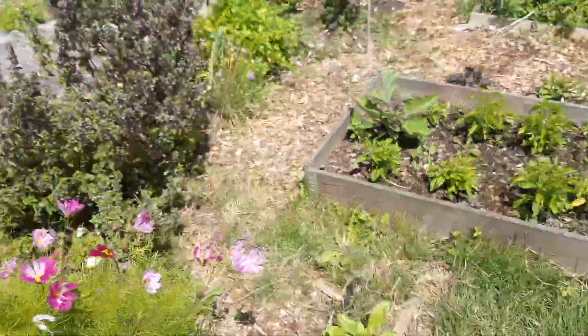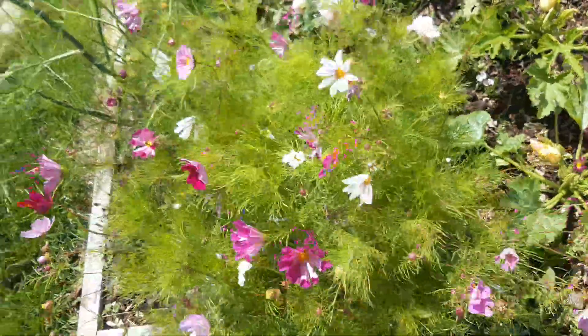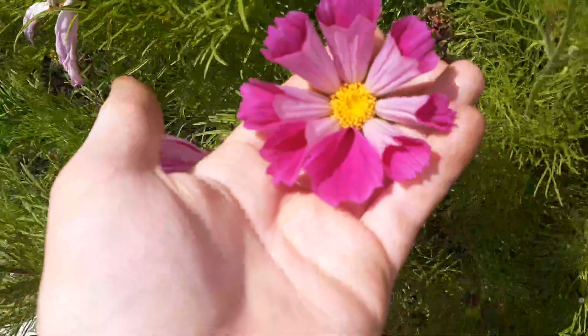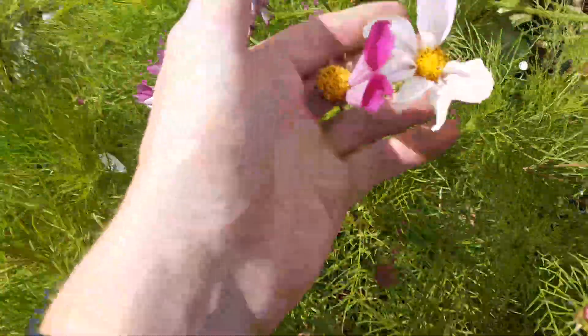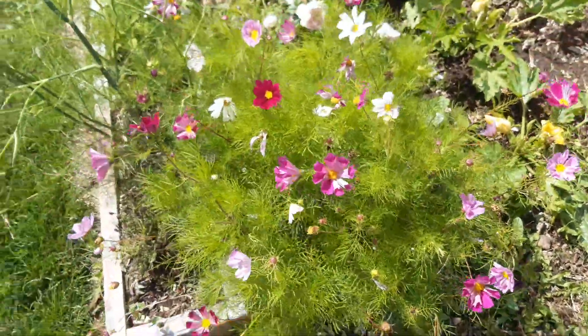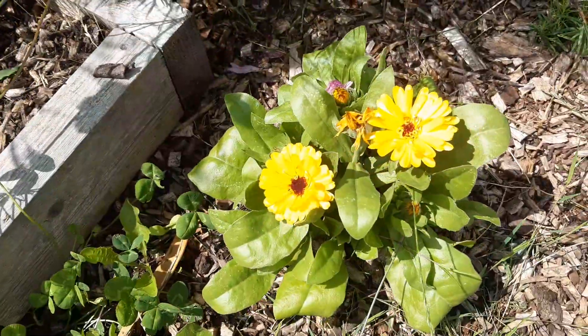The backdrop of that is all these cosmos which have done really well. I'm quite happy with those — I did them from seed, just looked after them, and they're putting out all these really lovely flowers. Some of them are really cool, really strange types of flowers, so yeah they're doing really well.